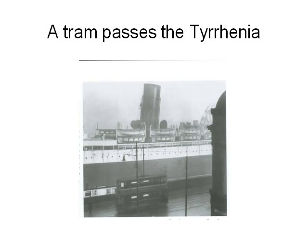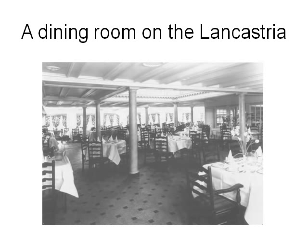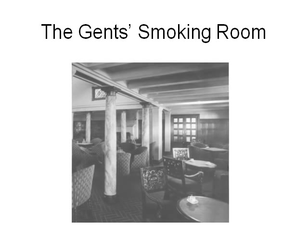This is a tram passing the Tyrrhenia — you can see how huge the Tyrrhenia is compared with that tram. Here is another picture of His Majesty's troopship Lancastria in peacetime. This is the dining room on the Lancastria — you can see what a splendid room it is. This is the Veranda Cafe, another splendid room. This is the Gents smoking room — in those days, the gents used to have their own smoking room in most of these ships.